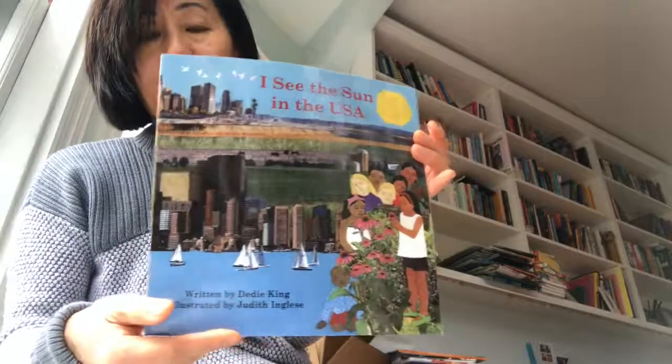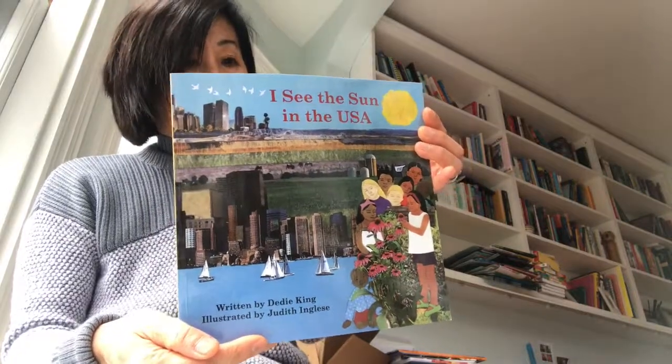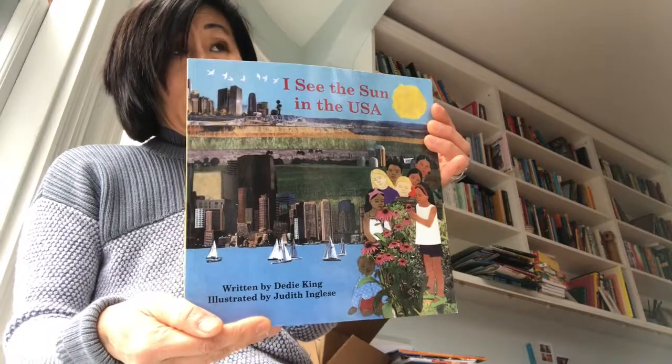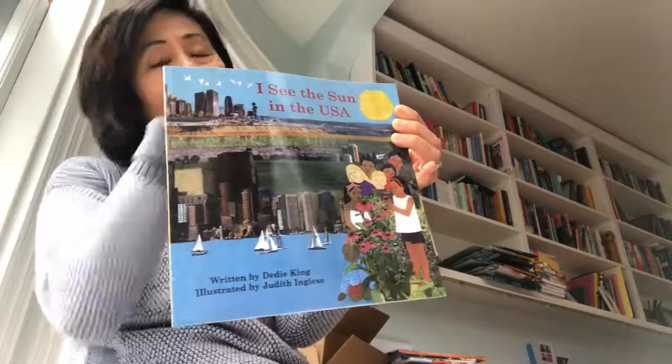I wasn't sure what to expect because usually it's about a family in a particular country and it's a day in the life of that family. They have books set in Mexico, Afghanistan, and some Asian countries.